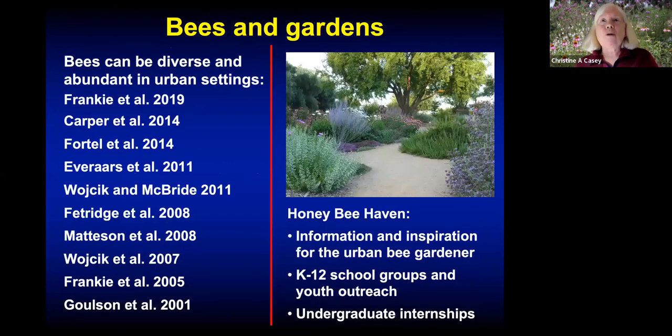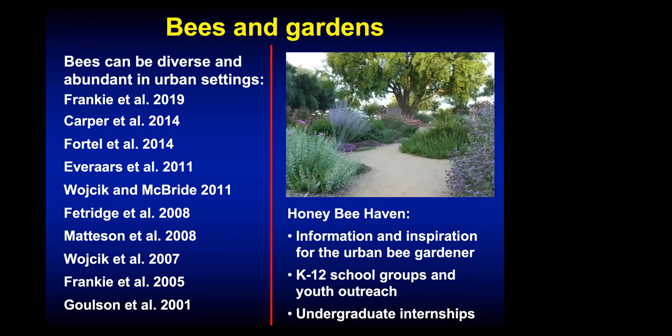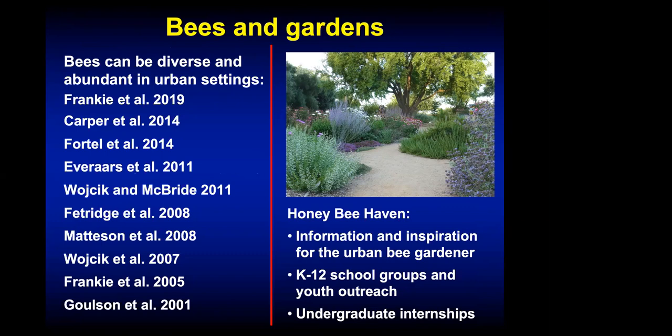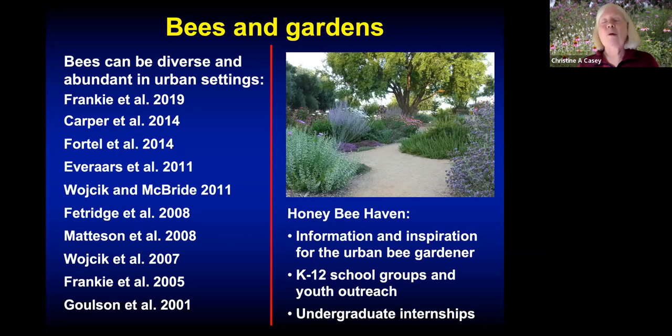When we think about bees and forage, generally people tend to think about agricultural settings, because bees are tremendously important for pollination, and also about native bees in wild habitats. We typically haven't thought about urban landscapes as being an important source of forage for bees. But in the last 15 to 20 years, research groups have started to look at the idea that urban landscapes can be really valuable in providing bee forage. A lot of the turf planted around houses or office parks is never really used, so why not turn some of that into forage for bees? Research has shown that bees can be both diverse in species and abundant in numbers in urban settings.